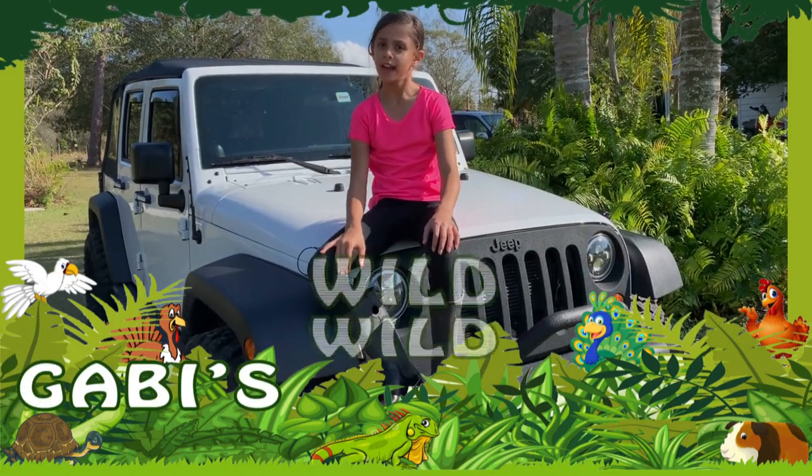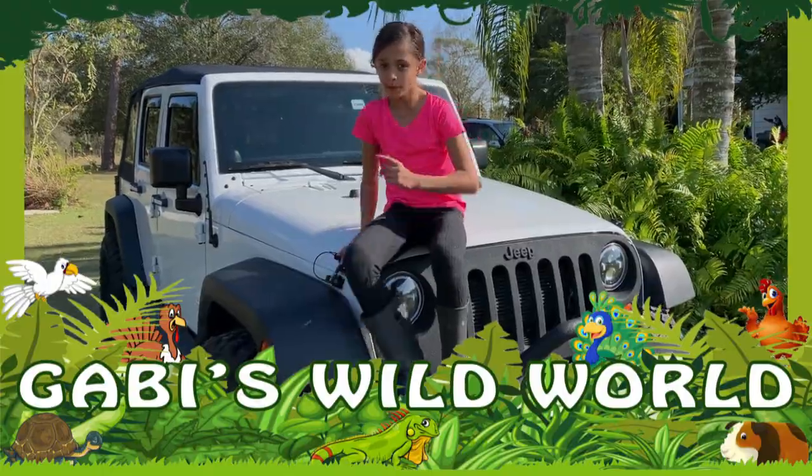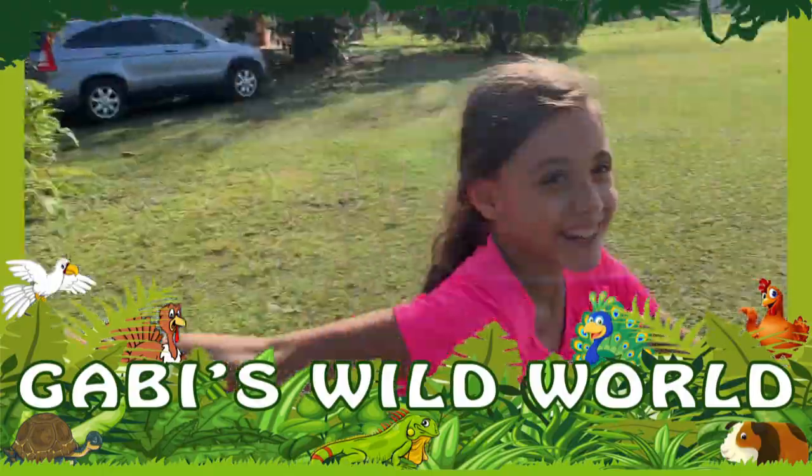Hey guys, it's me again. As you might know, I live in Florida and I have a lot of cool animals. Come on, if you want to see, follow me!